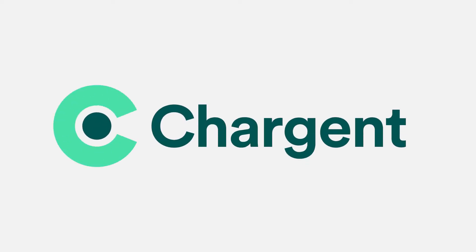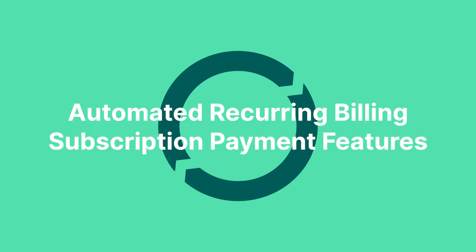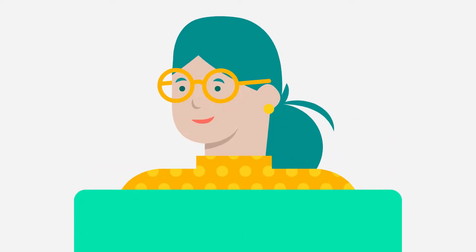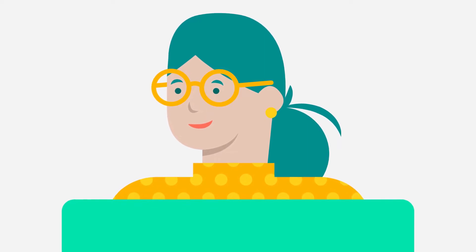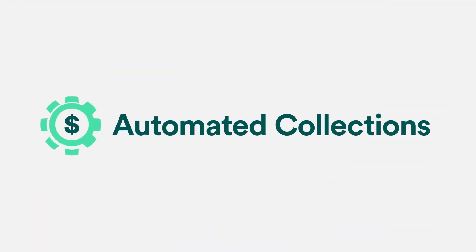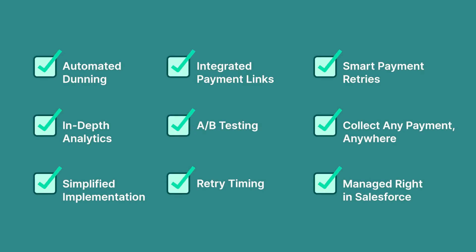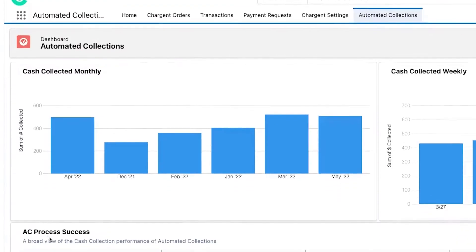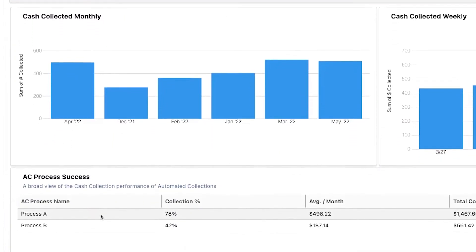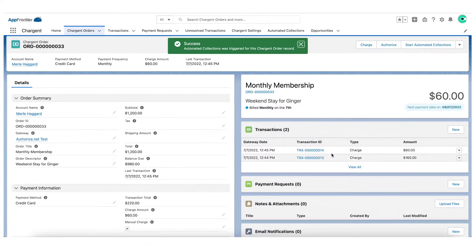At Chargent, we are all in on automation. Our automated recurring billing and subscription payment features make it easy for your customers to pay for your services that they love. Automated collection brings intelligence to managing your collections process, including smart features like our powerful analytics dashboard to give you actionable data and tools that allow you to fully automate collections on any payment from anywhere inside or outside of Salesforce.